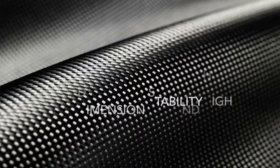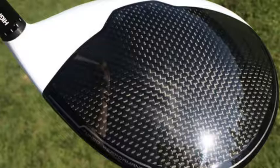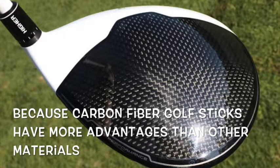But golf sticks with carbon fiber are more expensive. As you can see here, the price is $429 to $499. It's expensive because carbon fiber needs resin to make the golf stick even stronger, and also because carbon fiber golf sticks have more advantages than other materials.